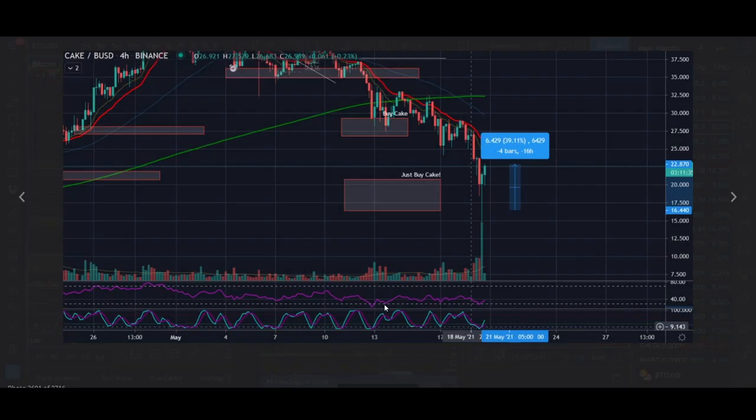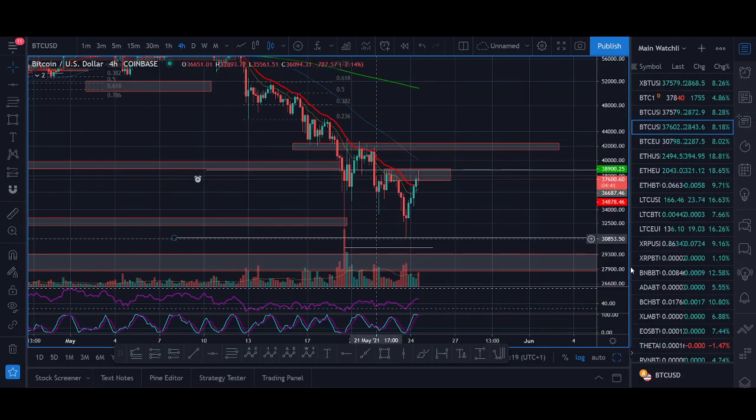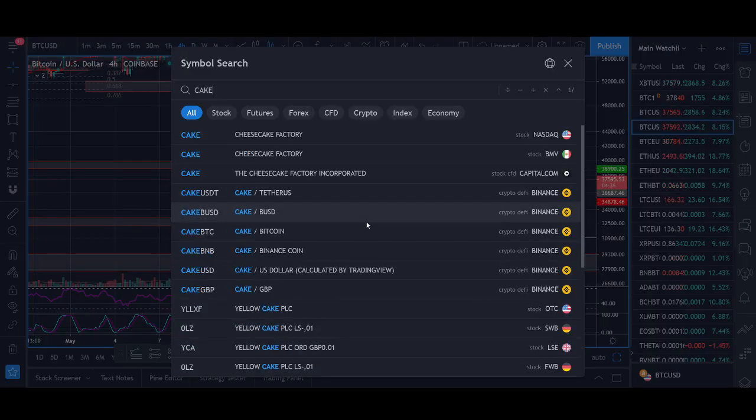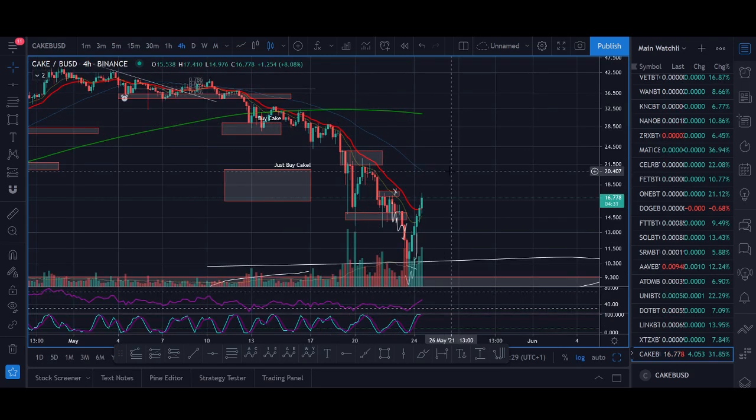Make sure you buy the dips. I'm trying to share this with you because we want to get in when things dump, not when things are going up 200%. We wait for the dip and try to get in on coins when they've dipped and not gone up hundreds of percent. It's a really good concept to have — make sure you have a strategy.